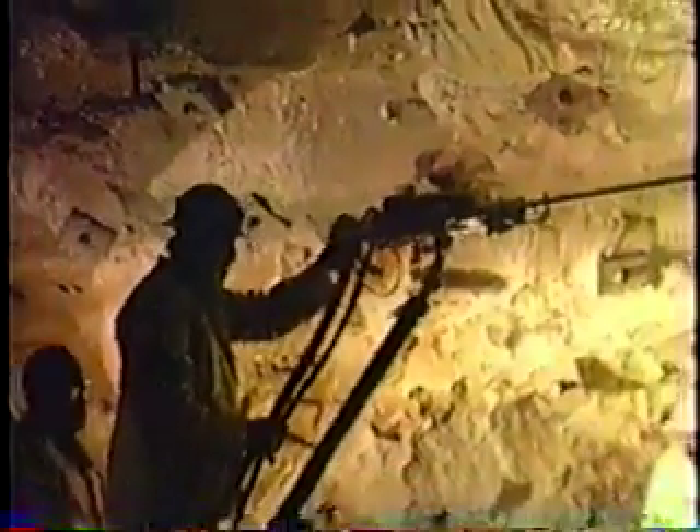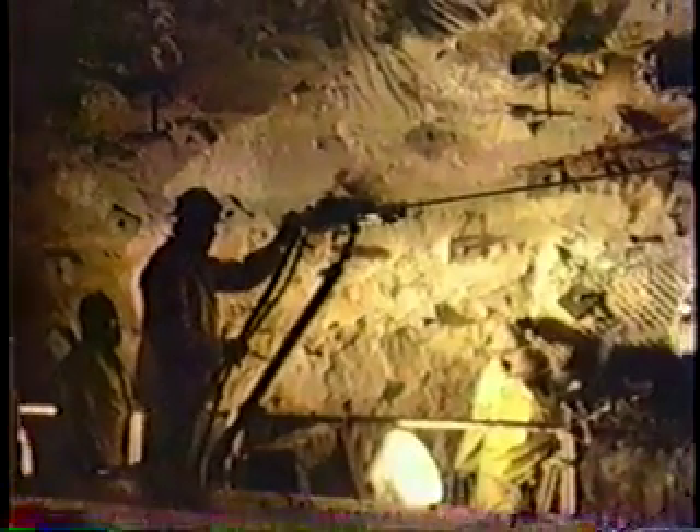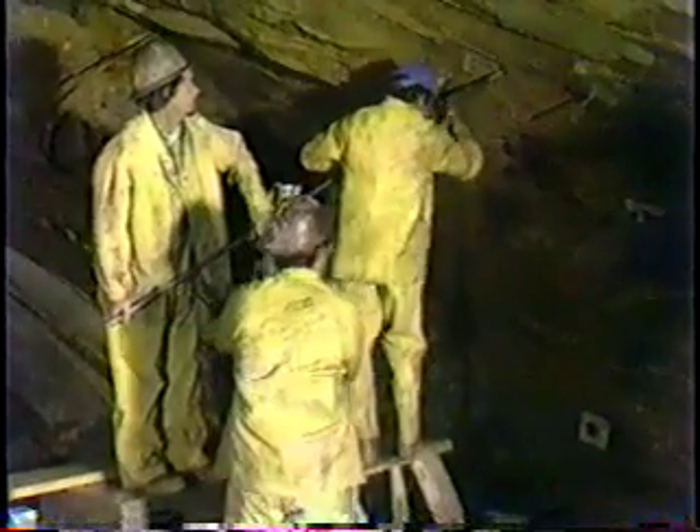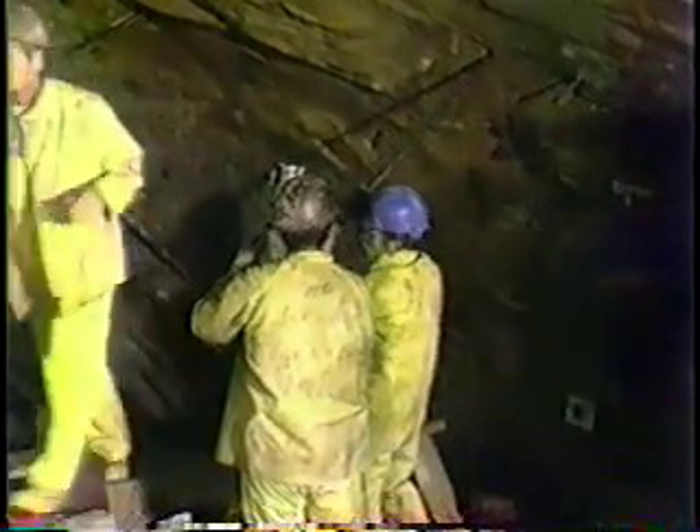Broken, eroded concrete was removed by drilling and blasting to reshape the tunnel and make it ready for a new three-foot-thick concrete lining. Dangerous work, but performed carefully by drilling ahead and under the old concrete. And to keep the sandstone in place, rock bolts several feet long were tightened into place.